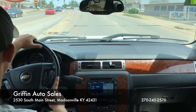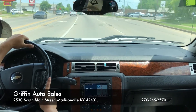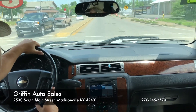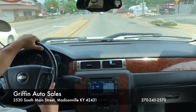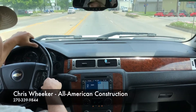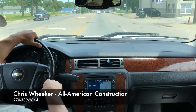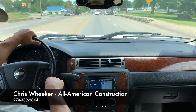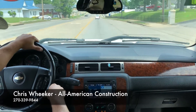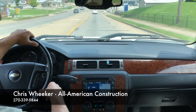Here we are on our local diner and drive. Today we're in the 2007 Chevy Silverado LTZ — it's fully loaded. I'm here with a special guest and event judge for the weekend, Chris Weaker. He's a local business owner who runs his own construction business here in town: All American Construction. They specialize in renovations, both big and small, on business and house properties.